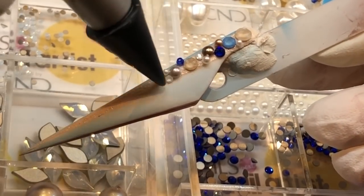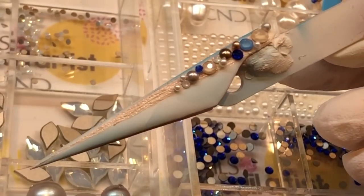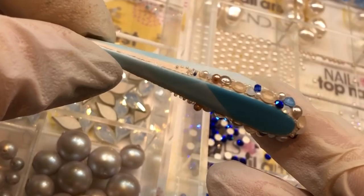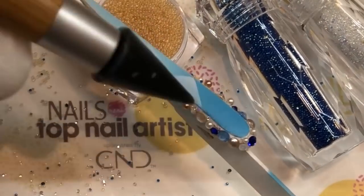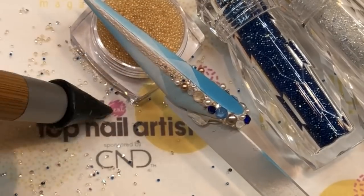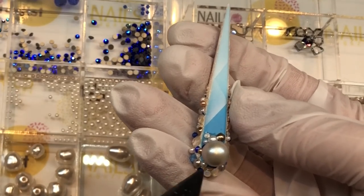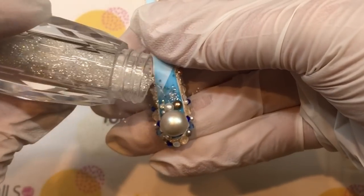To make it look like stones at the pier, I applied tons of Swarovski crystals in the colors Majestic Blue, Crystal Summer Blue, Crystal Ivory Cream, Crystal Evidescent Dove, Crystal Bronze Pearl and Blue. I also applied crystal pixie as the waves hitting the rocks.